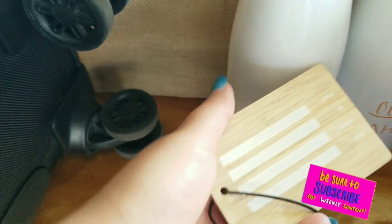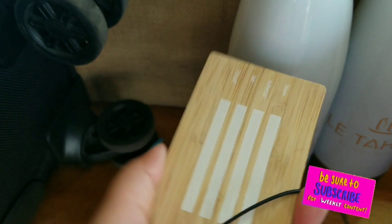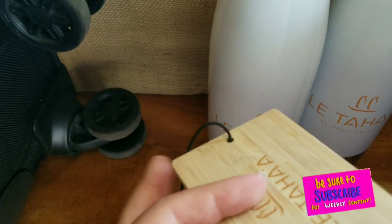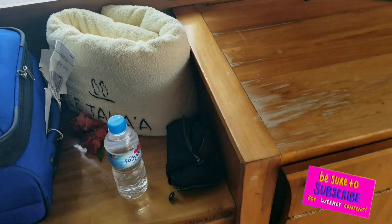And of course a luggage tag, which I just keep as a little reminder that I stayed here. These luggage tags are super flimsy — I mean, what can I really do with them besides keep it and look cute? Now the most important part of the hotel room is the mini bar.